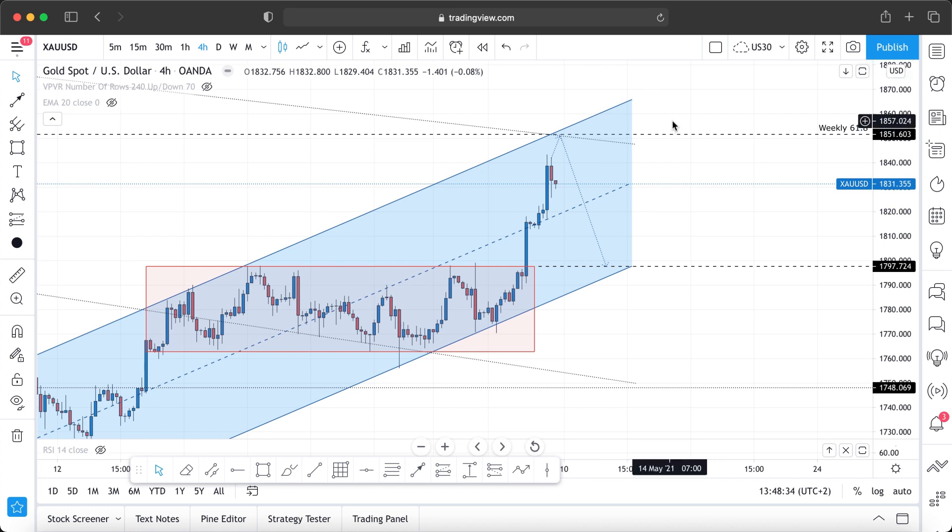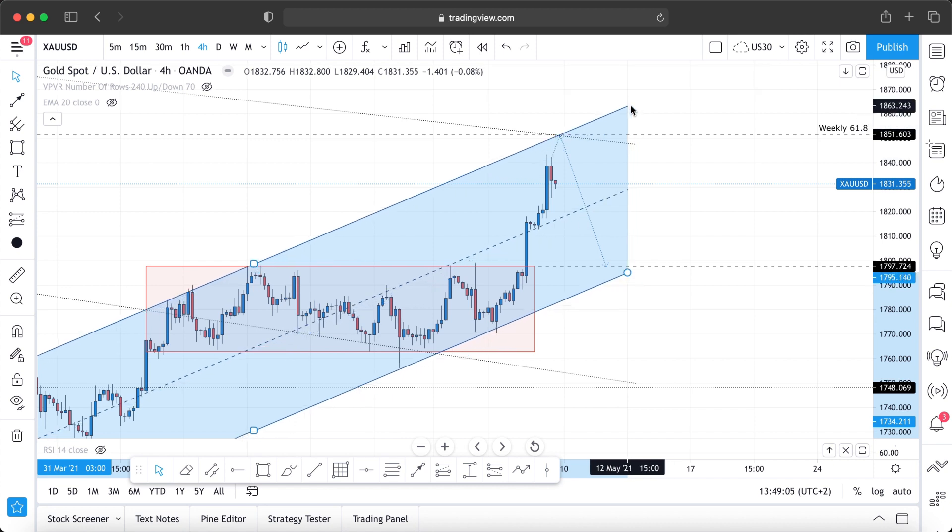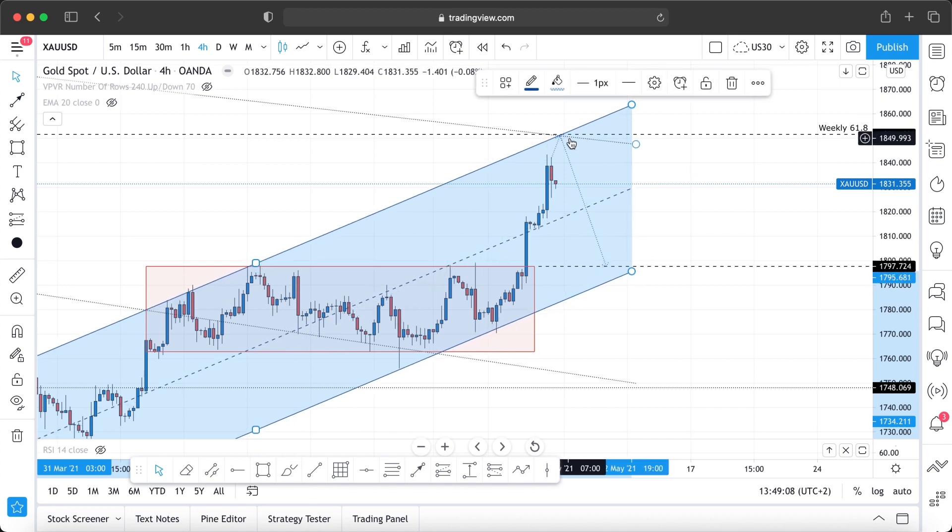To reiterate: in my scenario the price comes back to the 1851 area before it drops. I appreciate the alternative view where people adjust the trend line differently and start shorting at 1842 — that's a valid scenario too. Everyone sees the charts differently, and that's fine. Always be careful when giving constructive feedback to others. These are all valid points, but in my opinion the price is going to come back to retest the 1850–1851 area.